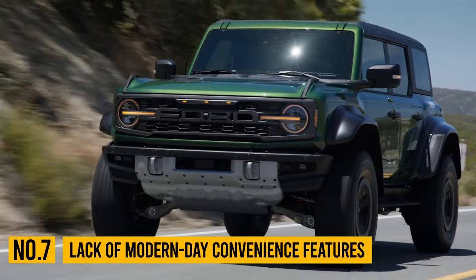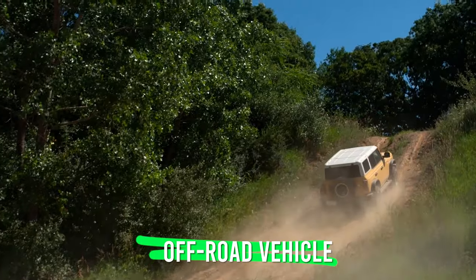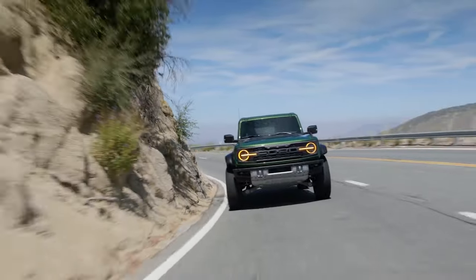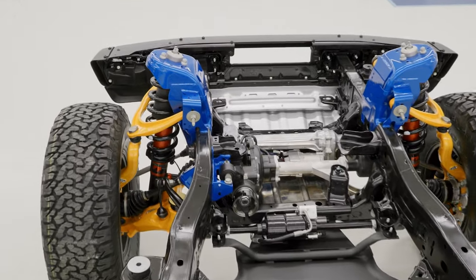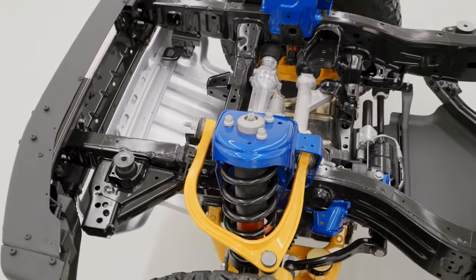Number 7: Lack of modern-day convenience features. We could talk all day long about how the Bronco is an off-road vehicle designed primarily for rock crawling, desert running, and similar things, but let's be honest — it's also designed to provide decent on-road comfort. After all, Ford decided to install more refined front suspension in order to attract drivers who don't like the Wrangler's super rigid suspension, meaning solid axles.